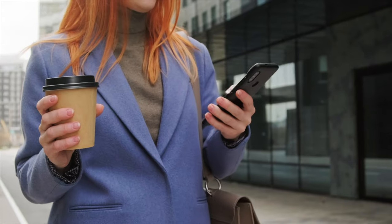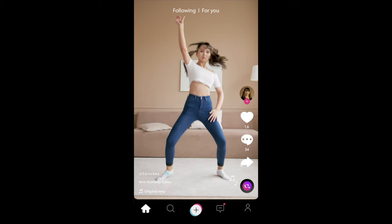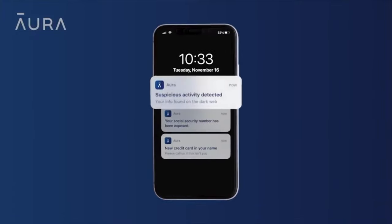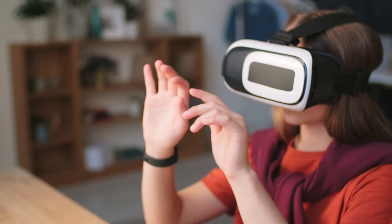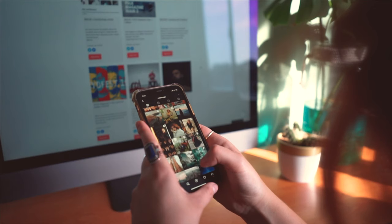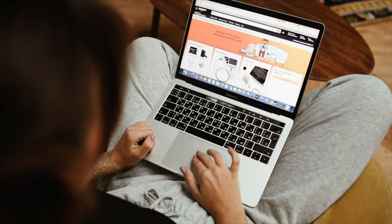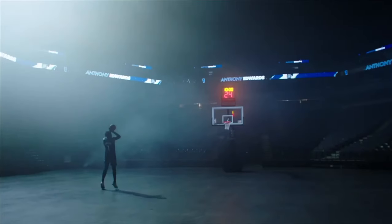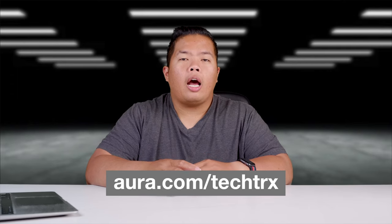Aura gets near real-time alerts on suspicious credit inquiries, like if someone was opening a loan or credit card in your name. It also has identity theft protection, online and device security. Shop, bank, and work online more safely and privately with military-grade VPN and antivirus to protect your devices. It's also great for the family, keeping your family's online activities safe from hackers and malicious sites. Aura is also an official sponsor of the Minnesota Timberwolves. Try Aura today for a 14-day trial — it's really easy to sign up and there are no obligations.